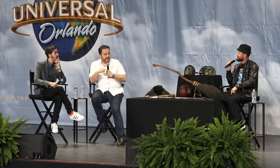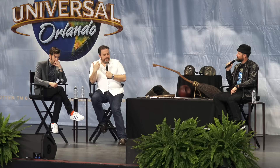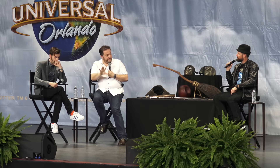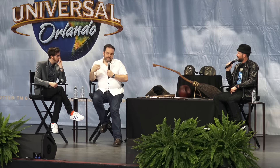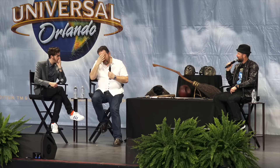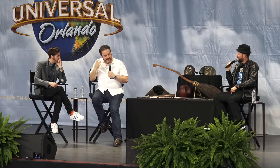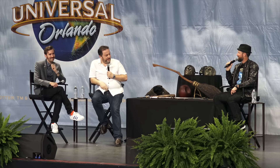I remember going into the tour the first week it opened in London — walking past a cabinet with all 12 of the original Death Eater masks in there. Behind the glass were six Goths in full black with white aprons, all with their arms over each other, tears coming down their faces. It was fantastic — it's lovely to see what they mean to people.